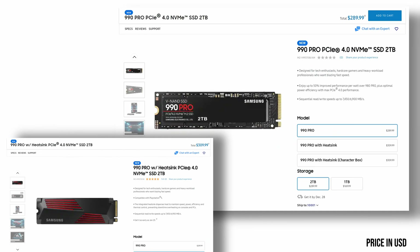It also comes in capacities of up to 2 terabytes currently, and Samsung promised the long-awaited 4 terabyte version in 2023, so you'll have plenty of space to keep all your important files and programs. When it comes to price, the 990 Pro is definitely on the higher end of the spectrum. However, considering its impressive specs and performance, it may be worth the investment for power users and professionals who need the fastest and most reliable storage possible.